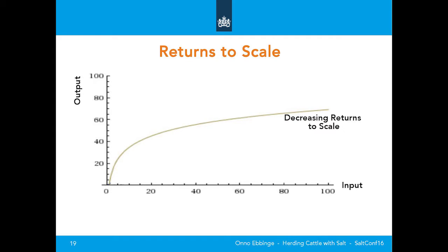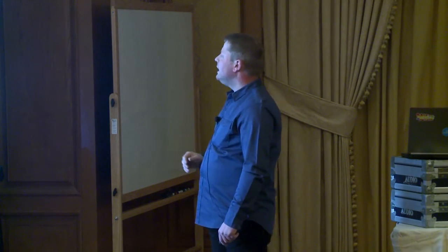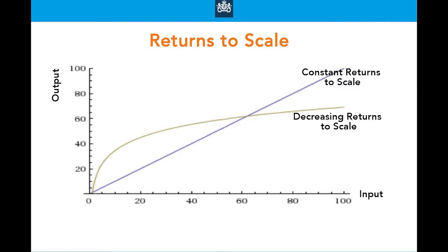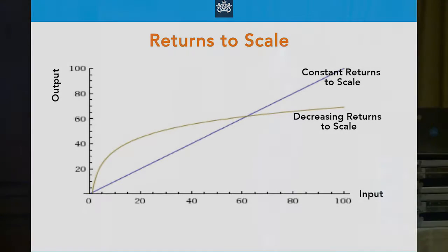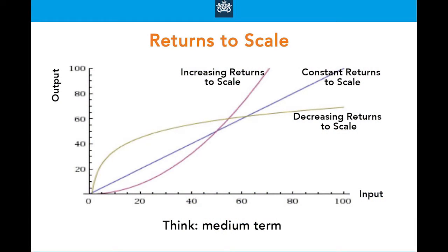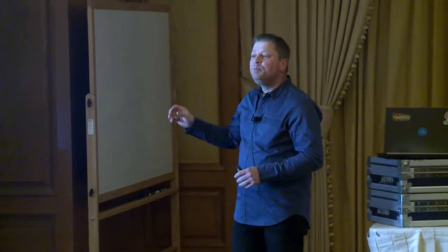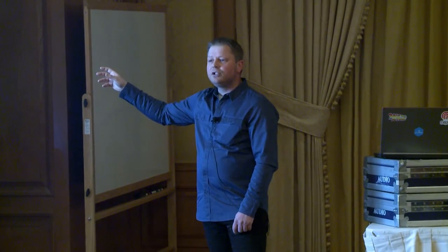In the old world, scaling up gives you a decreasing return to scale — if your input is 20 you get a good yield, but if you scale up to 100 your output will decrease dramatically. This is what enterprises try to do: a constant return to scale, though most end up somewhere between. And these are the unicorns — the Googles, Facebooks, Twitters, CERN. They really need increasing returns to scale, otherwise it won't work. Here's a reality check: we will never be as big as Google or CERN, but if you pretend to be, you can reap the benefits. It's all about mindset.